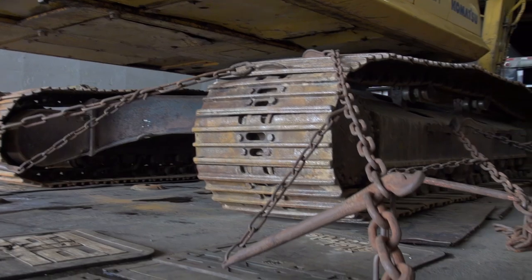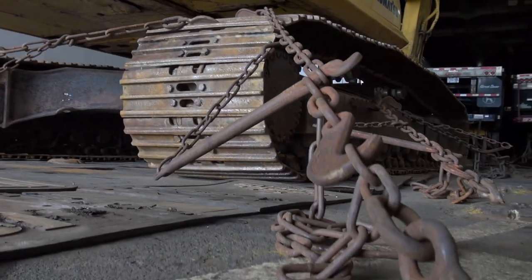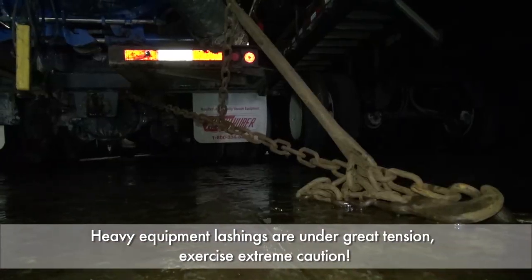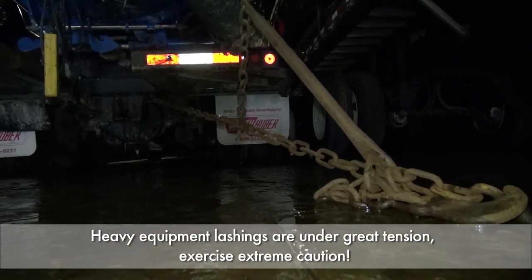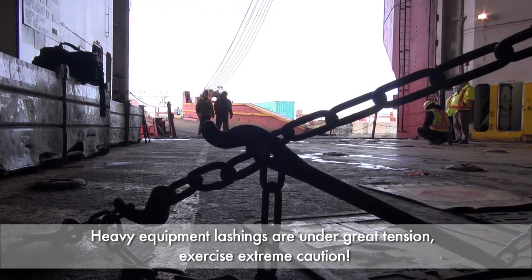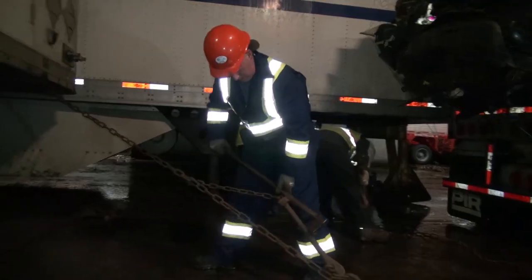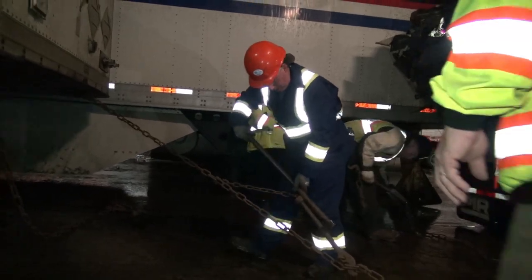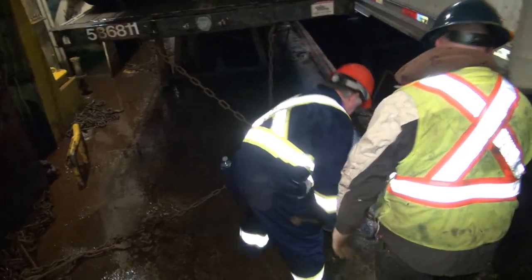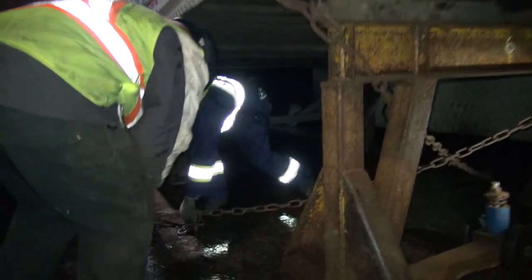To unlash a trailer or other moving equipment, you will use a strong arm to loosen the chains. It is important to know that the lashing assembly is under great tension. There is a high risk of being struck by your tools or the lashing assembly during this task. Your body position and positioning of the strong arm is critical to your safety. Always work in pairs, and when in doubt, ask your mentor for guidance.